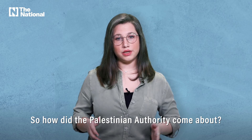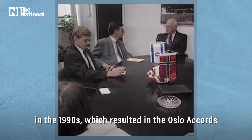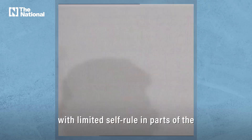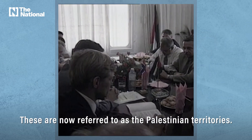So how did the Palestinian Authority come about? An attempt was made to start a peace process in the 1990s, which resulted in the Oslo Accords that established a Palestinian Authority with limited self-rule in parts of the occupied West Bank and the Gaza Strip. These are now referred to as the Palestinian territories.